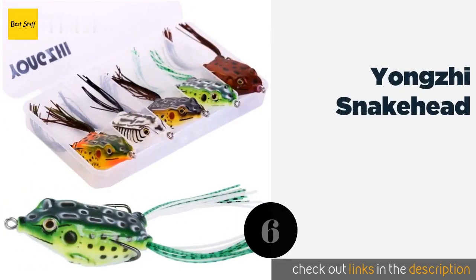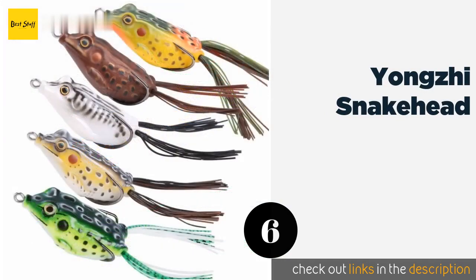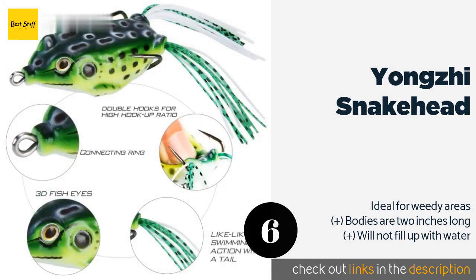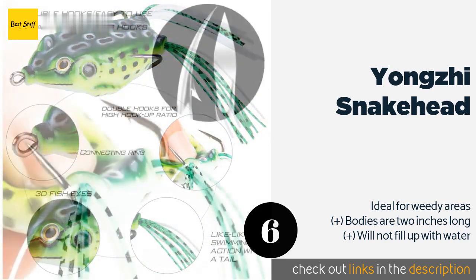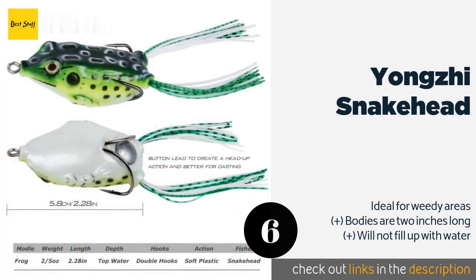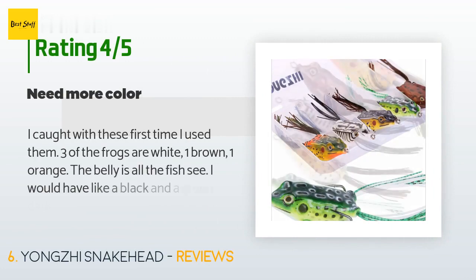The next product is the Yangzi Snakehead. Anglers who have had success with topwater baits like the Yangzi Snakehead almost always want to reproduce the exhilarating feeling you get the moment a fish suddenly breaks the surface with an open mouth to swallow your lure. The price is approximately $12, and this product is rated 5 stars from 105 customer reviews.